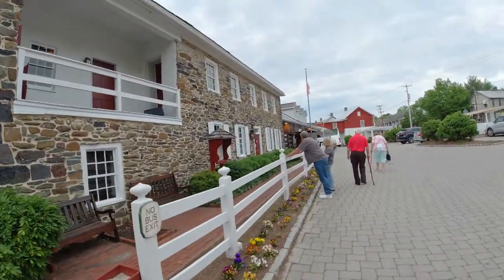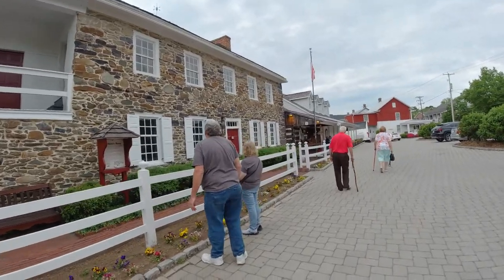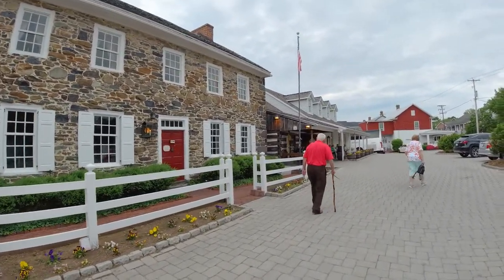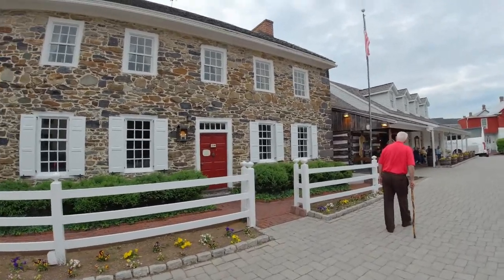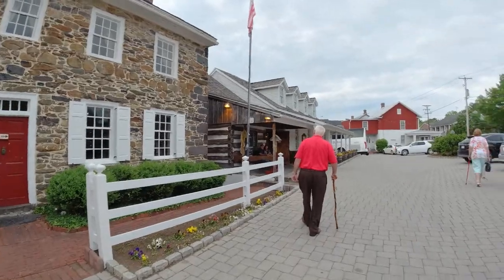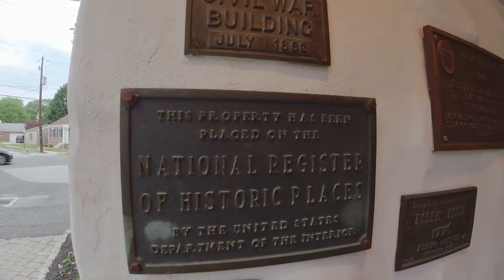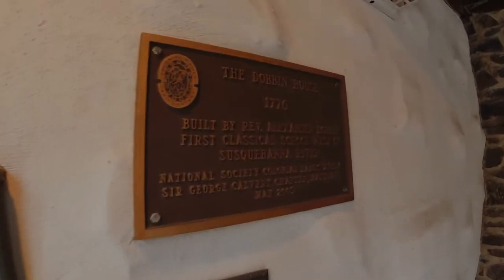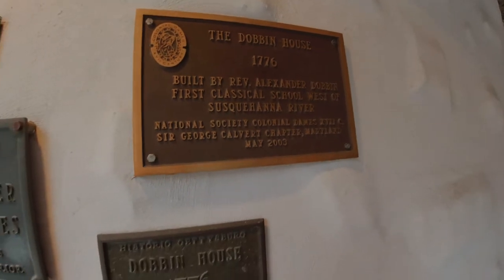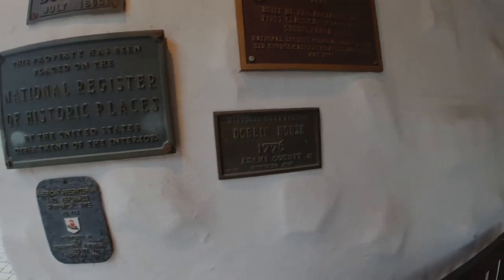Built by Reverend Dobbin, his family had 19 children — 10 from his first wife, and his second wife had nine children from her first marriage, so together they were the Brady Bunch. Built in 1776, the Dobbin House is the oldest building in Gettysburg.